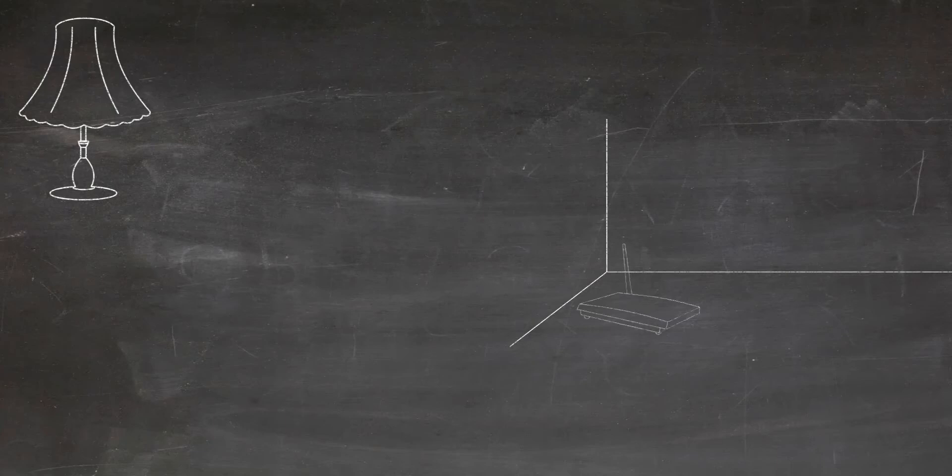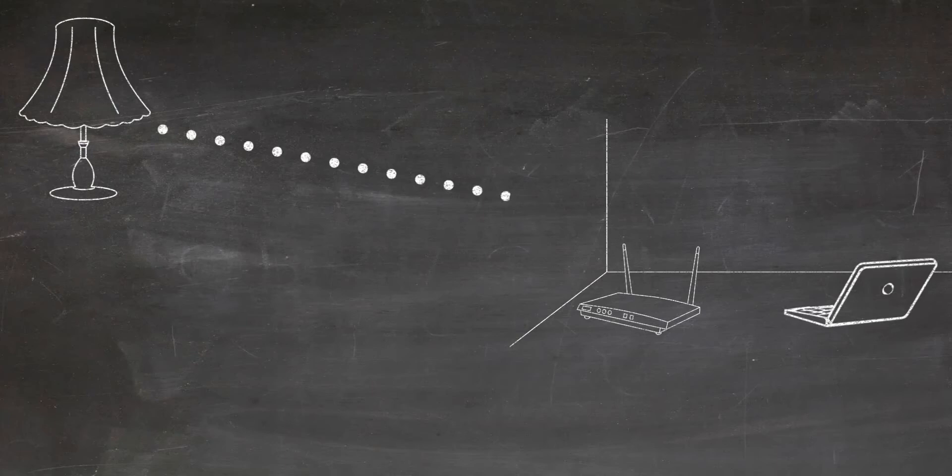Every single one of those devices — when someone turns their smart lights on or off — it's broadcasting a signal that can interrupt the signal from your router to your laptop when you're watching YouTube. That's why 5G is a much better solution more often than not, because it's not as crowded and there are a lot more channels available.